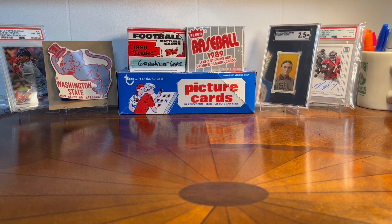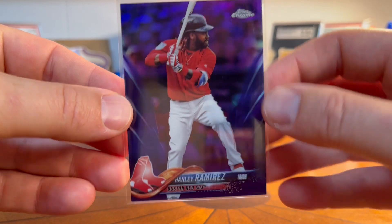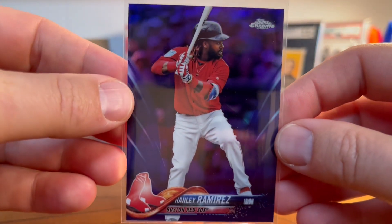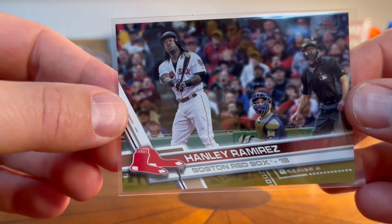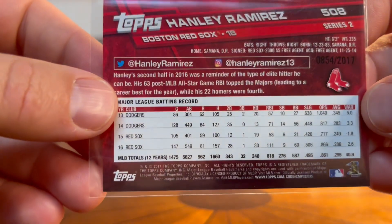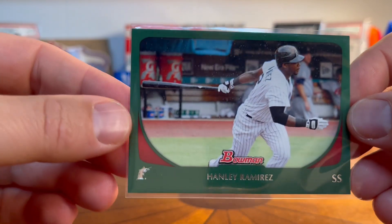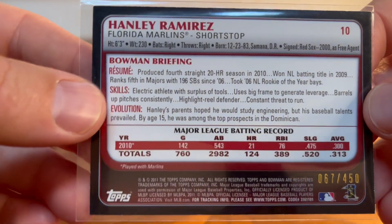I'm always picking up cards of one of my favorite players, Hanley Ramirez. This is a purple numbered to 299 from 2018 Topps Chrome — gorgeous card, and these can be had very inexpensively. Here's a Hanley gold from 2017, and there's a Bowman Hanley that's a green numbered to 450.